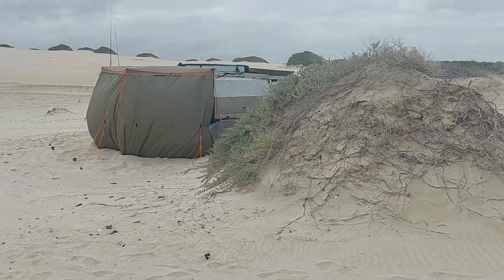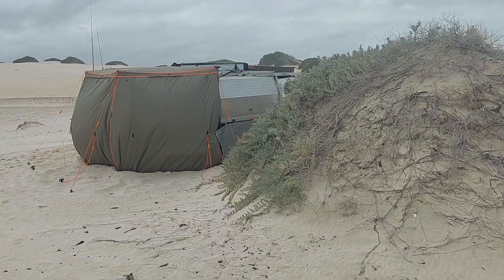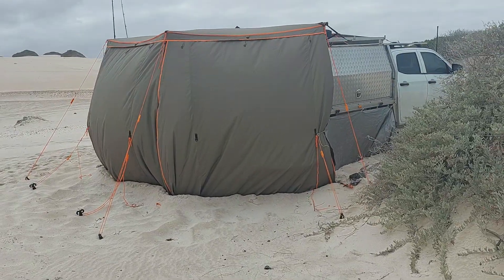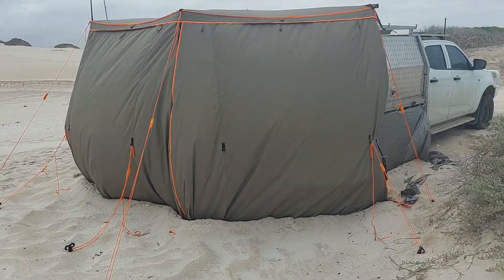This is the back of the camp. Sand bogged it — pegs are good, but sand is better, so we've dug it in for the big winds that happen out here.